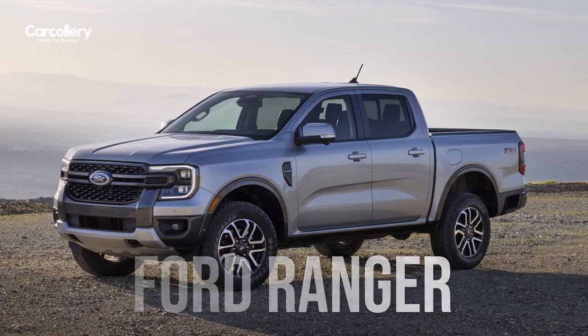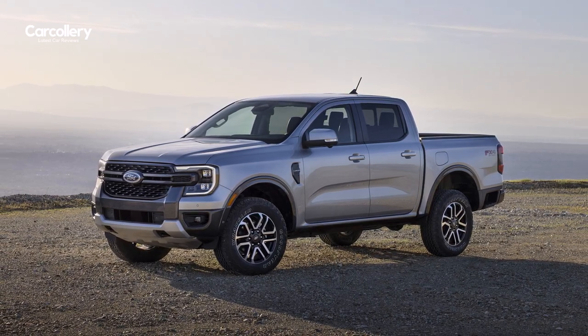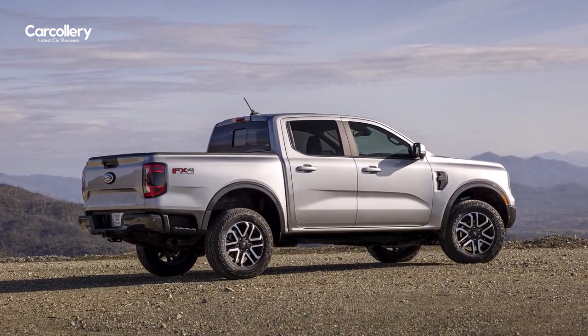Proven globally to be ready for adventure, the all-new 2024 Ford Ranger pickup is made with smart new features to explore new places and take on new challenges. It's the most connected and capable Ranger ever and the only mid-size pickup built Ford Tough.